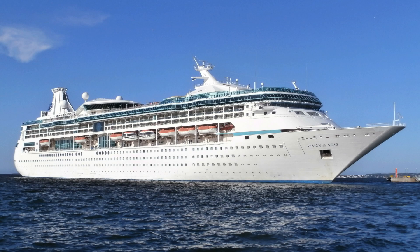Vision of the Seas starts the year doing long southern Caribbean sailings from Fort Lauderdale. In late April she'll make a 14-night transatlantic from Fort Lauderdale to Barcelona and spend the whole summer in the Mediterranean sailing from Barcelona, with cruises ranging from five to twelve nights. In early November she'll make a 12-night transatlantic returning to Fort Lauderdale, where she'll resume those long nine to eleven-night cruises.